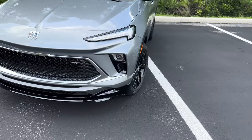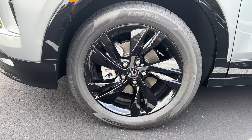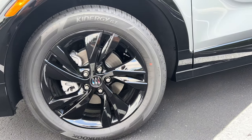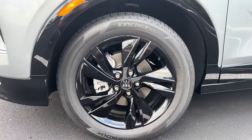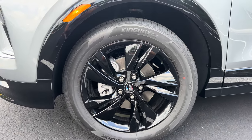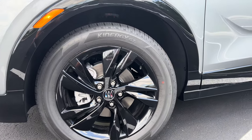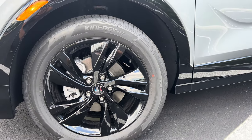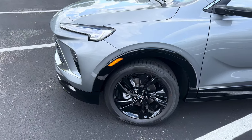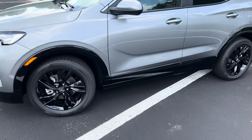Taking a look at the wheel design for the Sport Touring, we get a more aggressive design with black 18-inch rims wrapped in Hankook Kinergy GT all-season tires, dimensions 225/55 R18. They kind of have a Camaro design to them — very bold and aggressive for this Encore GX. The 55-series sidewall should keep the ride quality really plush, and the 225-wide tire should be perfectly adequate for this 1.3-liter turbo. The black front lip extends through the wheel arch and rocker panel side skirt area.